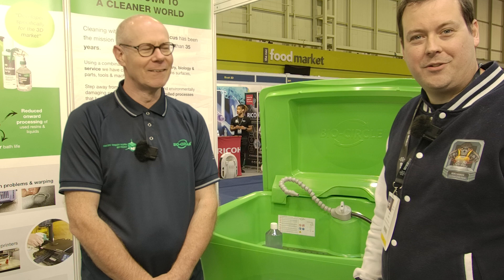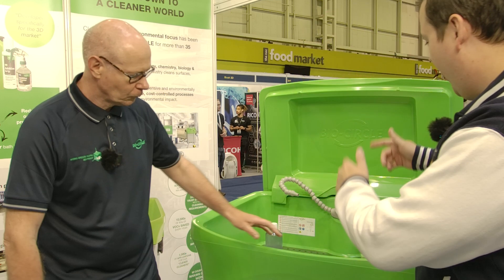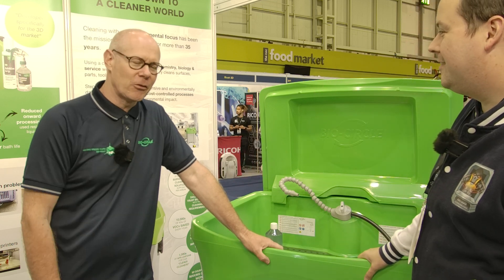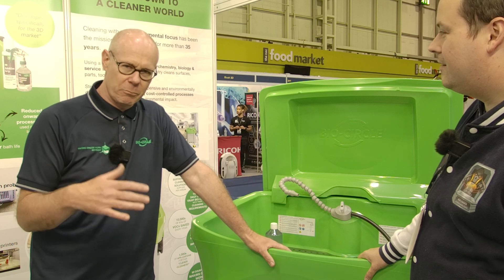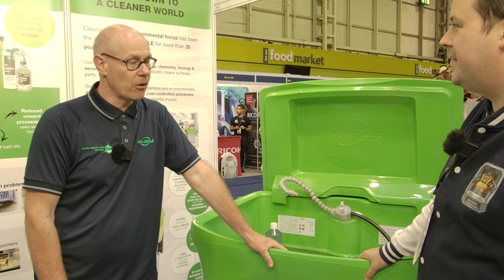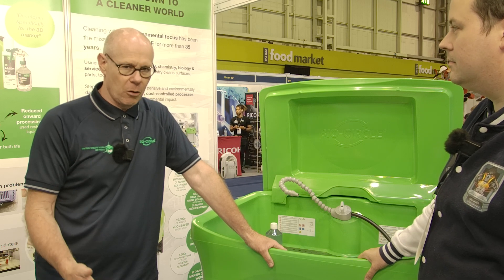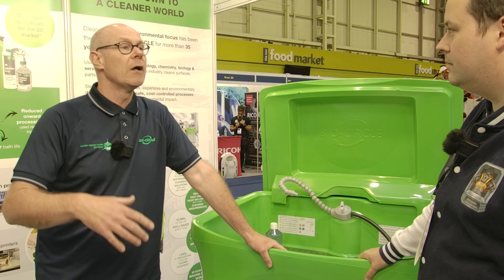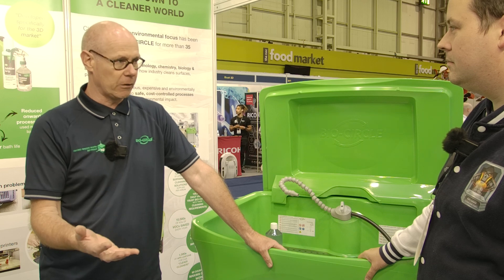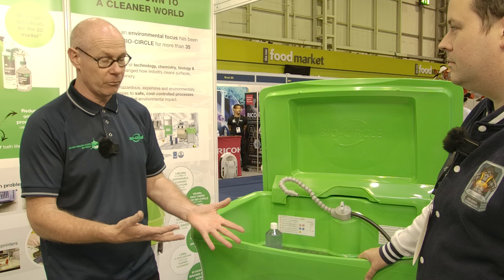Hello guys, welcome back to Honey Badger 3D Print and Paint. Today we're taking a look at BioCircle and their new IPA alternative. BioCircle are a sustainable environmental manufacturer of cleaning solutions, worldwide based in 64 countries, with head offices in Gütersloh, Germany, and UK operations based in Cheltenham. Their job is environmental process changing — helping customers move from solvent-based to more sustainable, less hazardous solutions that are safer to use and easier to dispose of.